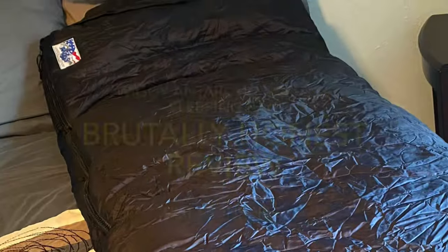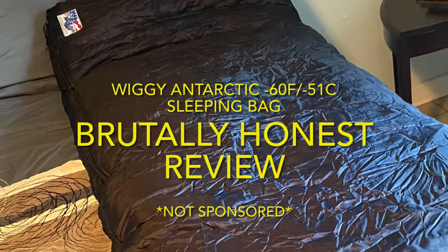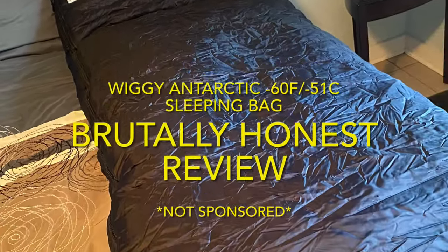In this episode, I'll be reviewing the Wiggy Antarctic Sleeping Bag, which is rated to minus 60 degrees Fahrenheit.